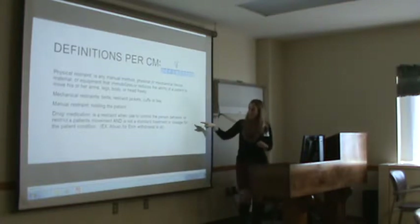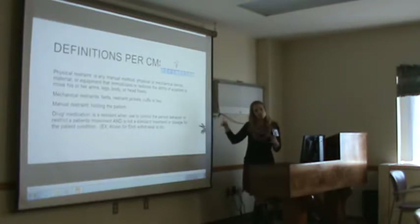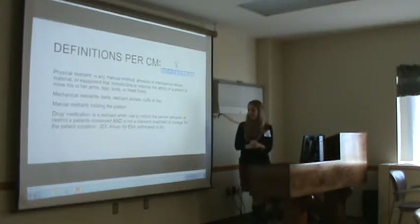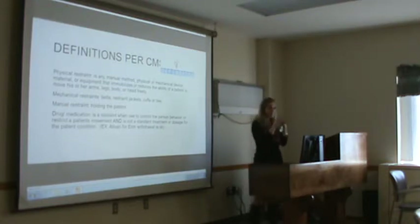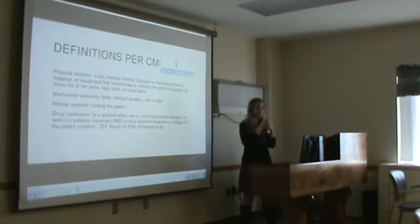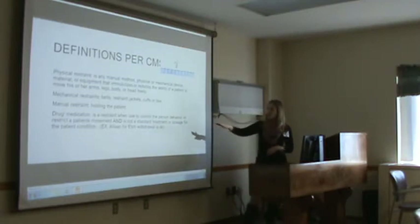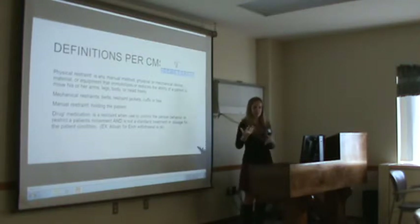Drugs are a form of restraint. If a drug is used to control a person's behavior or restrict a patient's movement and is not a standard treatment or dosage for the patient's condition — meaning if the person doesn't take that medication at home and we're trying to change their behavior — it is considered a restraint. Ativan for alcohol withdrawal is okay because we're just trying to ease the DTs, but if we're trying to change behavior with something they don't take at home, it is considered a restraint.